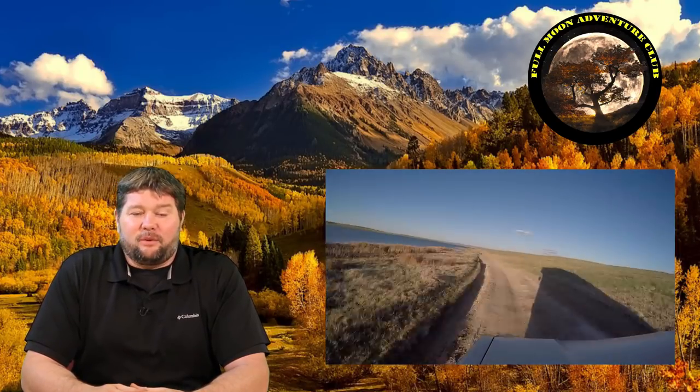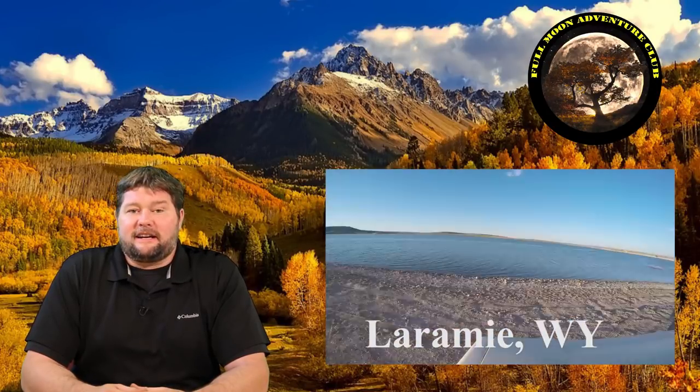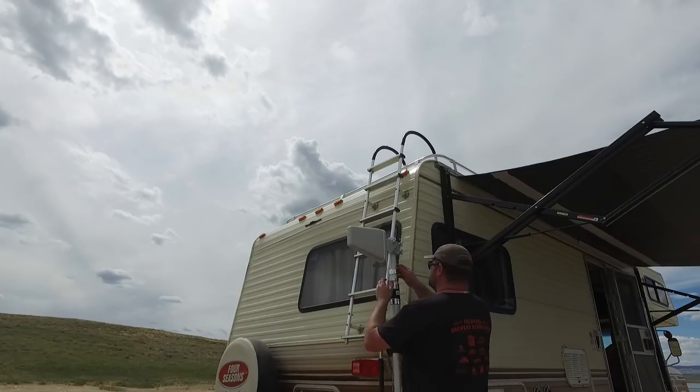We're going to drive all the way out to Wyoming, to a little lake called Twin Buttes Lake just outside of Laramie — pretty darn isolated. I'll show you the steps for putting up the antenna and then we'll do some testing to show how much signal we actually got from the signal booster.